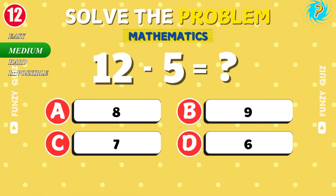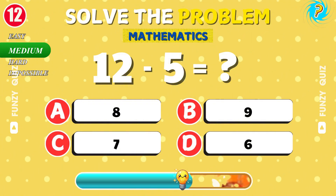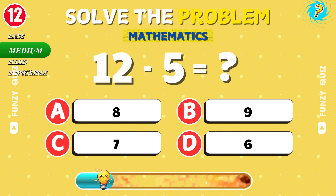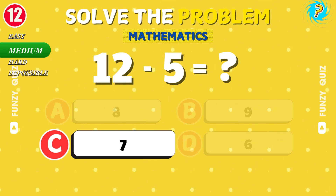What is 12 minus 5? Nice work. Good job. It's 7.